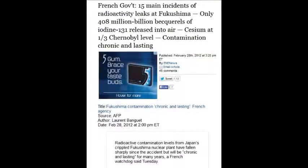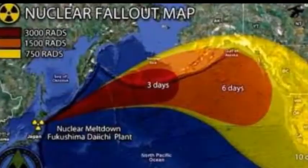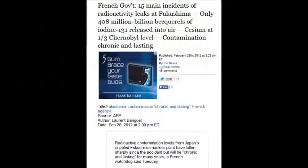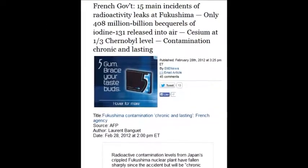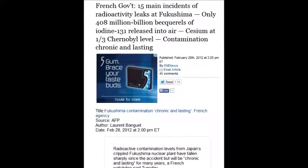The French government identified 15 main incidents of radioactive leaks at Fukushima, with only 408 million billion becquerels of iodine released into the air. They always concentrate on the cesium-137 and ignore the plutonium, strontium, uranium, their family decay chains, and all their manifestations as they change to other radioactive isotopes. That's why I'm doing this video — to put it all together.